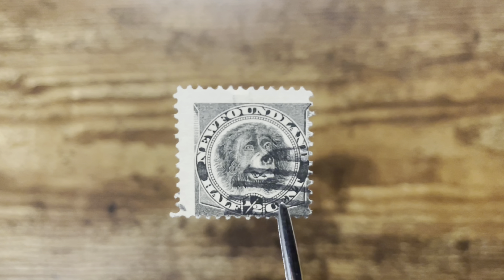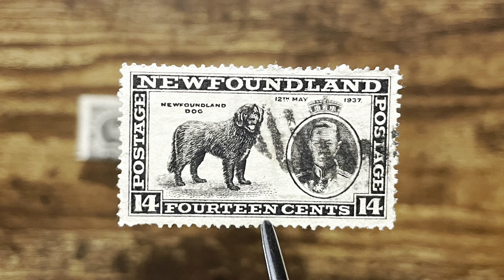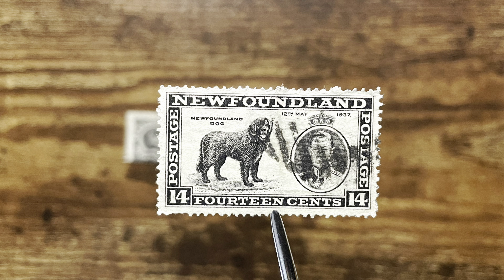Newfoundland dogs were originally used as working dogs for fishermen. It is a kind of giant dog that weighs from 55 to 80 kilograms — heavier than an adult. This half-cent stamp was issued in 1894. I also have one with King George VI's portrait, dated 12 May 1937, the coronation day. So this stamp is a commemorative of the coronation with a local Newfoundland element. From the stamps we can see that Newfoundland was a part of the British Empire.